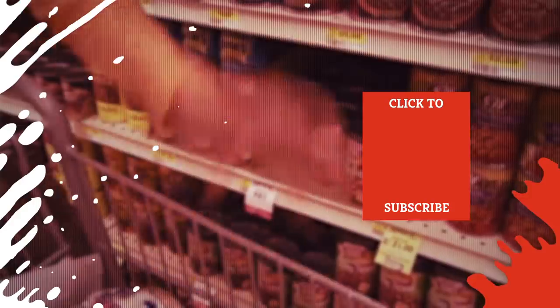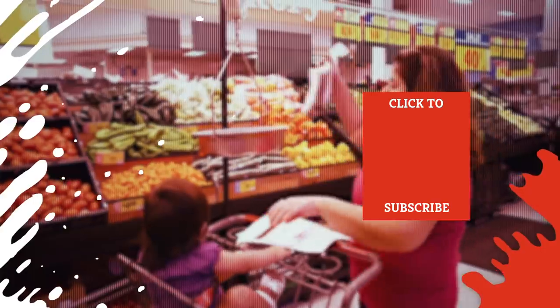Check out one of our newest videos right here! Plus, even more Mashed videos are coming soon. Subscribe to our YouTube channel and hit the bell so you don't miss a single one.